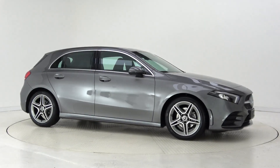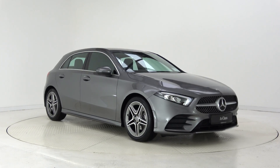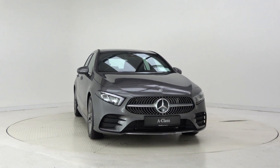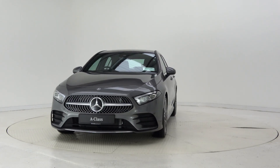Hello and welcome to Connelly's Mercedes-Benz Galway. Today we are looking at a 2019 A180D AMG line, finished in mountain grey metallic, which is powered by a 116bhp 1.5L diesel engine and automatic gearbox.